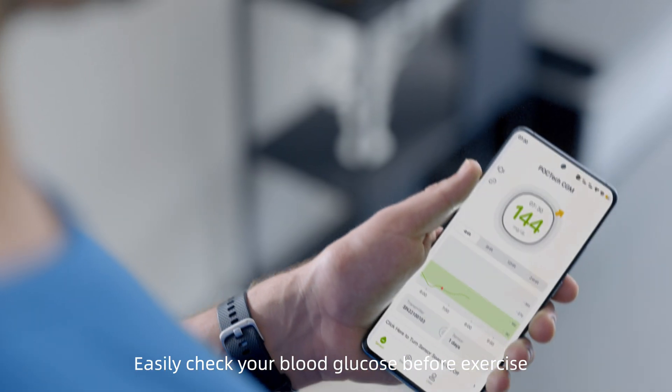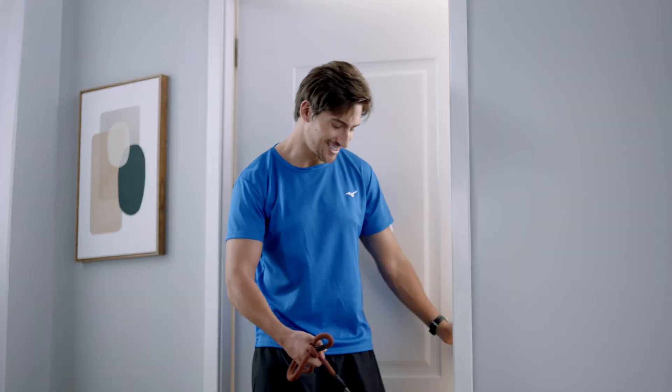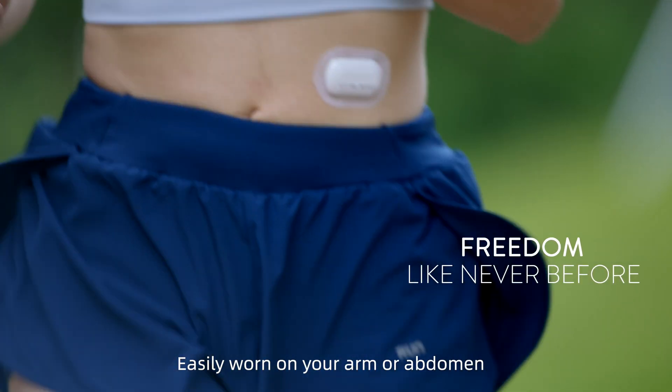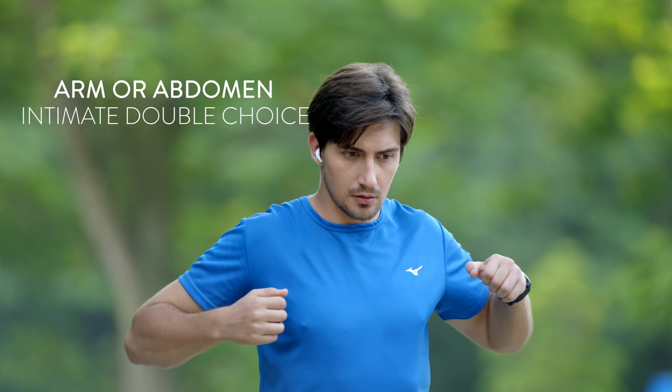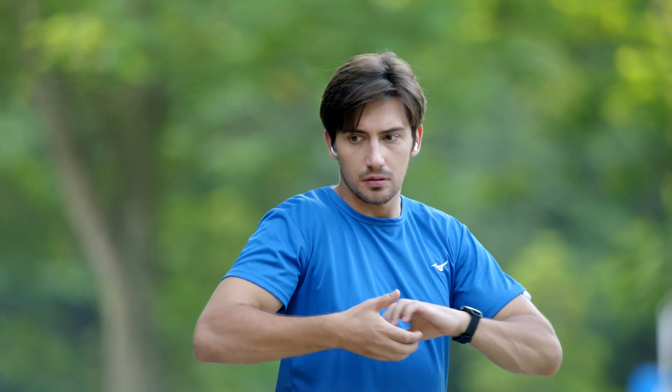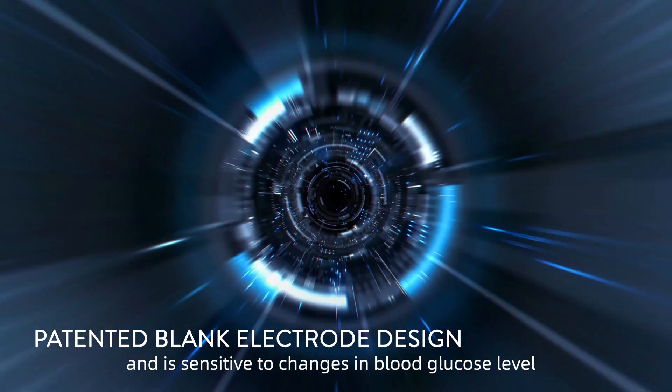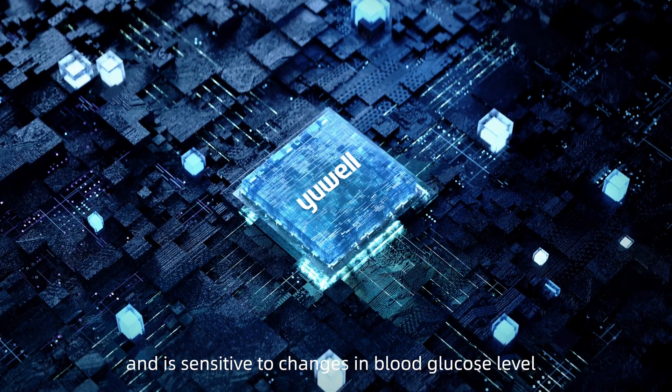Easily check your blood glucose before exercise. With ultra-lightweight wearing experience, easily worn on your arm or abdomen. Better accuracy is ensured. The newly upgraded chip effectively eliminates interference and is sensitive to changes in blood glucose level.